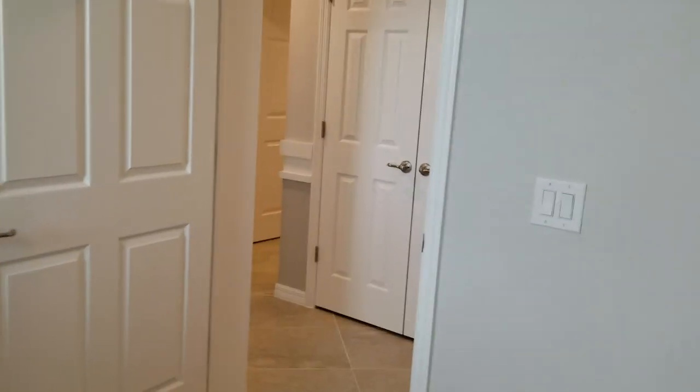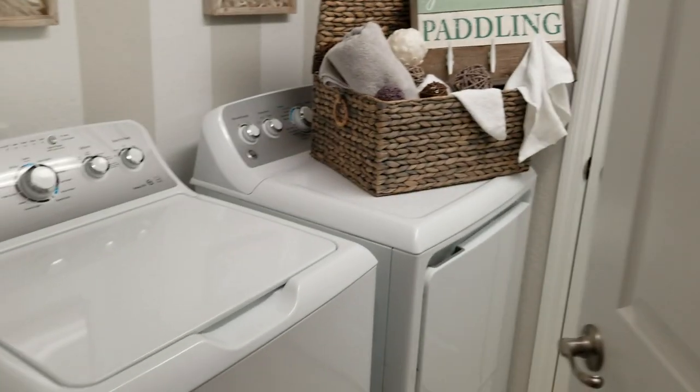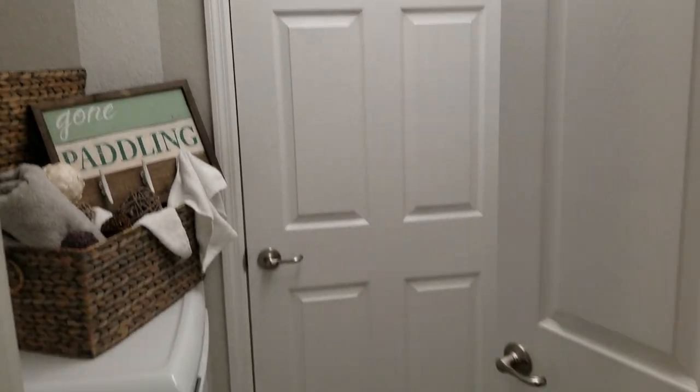Coming back out into the hallway area, we have the laundry room here. Washer and dryer are part of the package as well — that all comes included. Your air handler is located here in the laundry room, and this is all right next to the entry to your two-car garage.